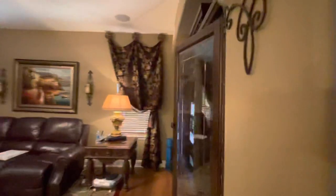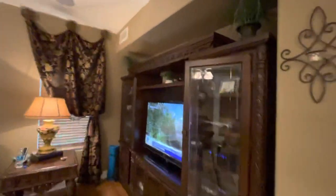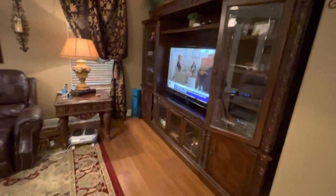Here's the family room. Again, tons of surround sound, and they've got some wood here on the floor.